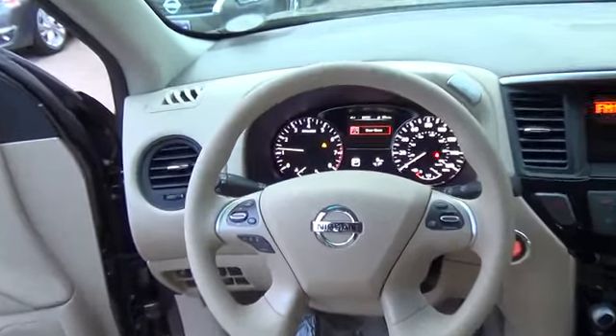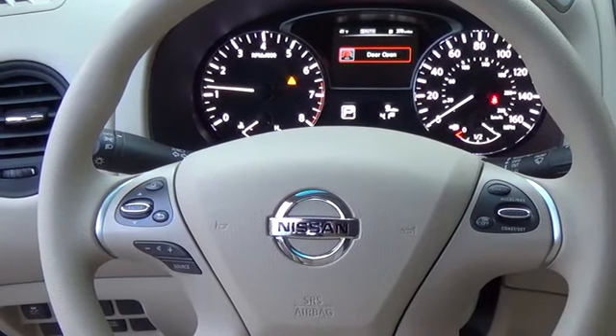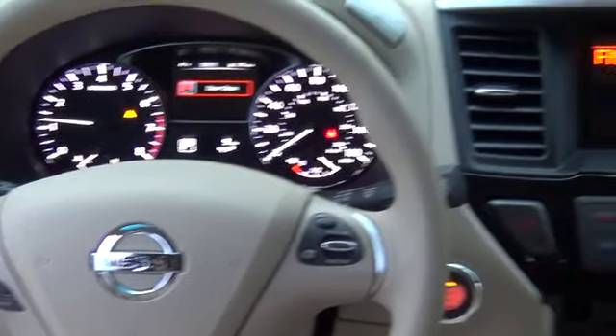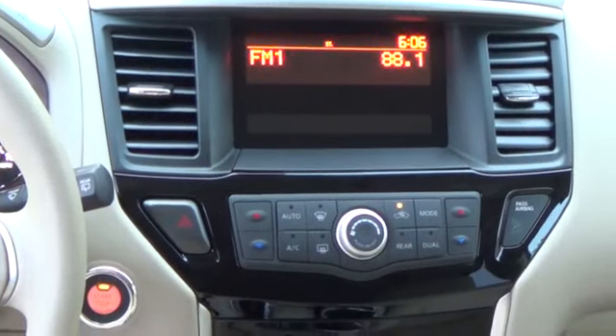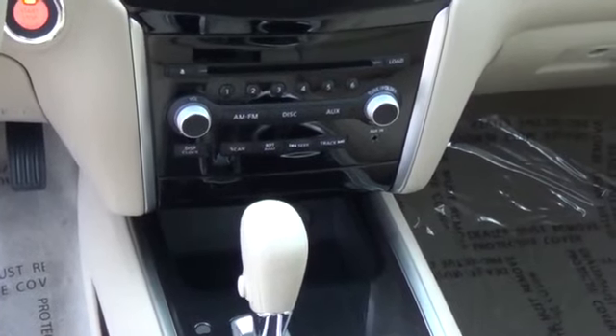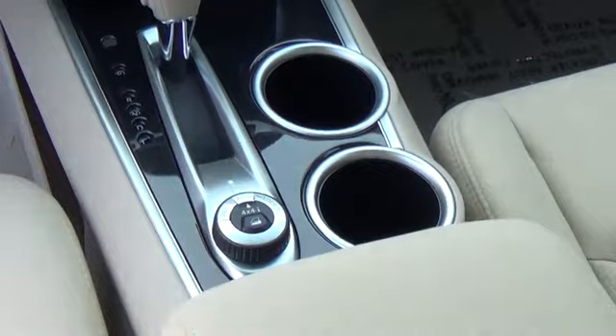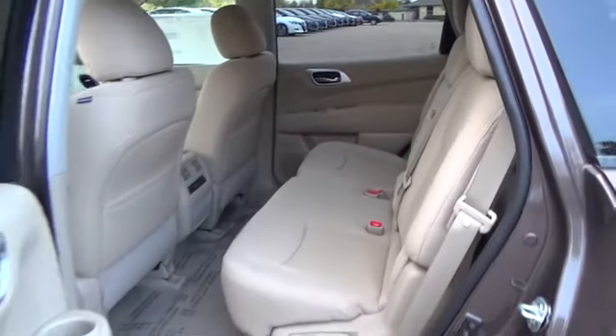For more information on this vehicle or to schedule a test drive, please call Tynan's Nissan at 888-603-9677. Tynan's has been family owned and operated for over 50 years. We are Colorado's number one Nissan dealer and have Colorado's largest selection of new Nissans. We continue to be a nationwide leader in customer satisfaction and will meet or beat anyone's price. So what's stopping you? Come by today on Havana and Aurora under Denver's largest American flag.